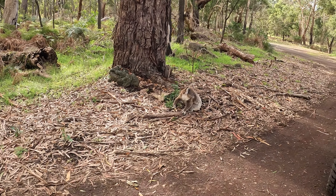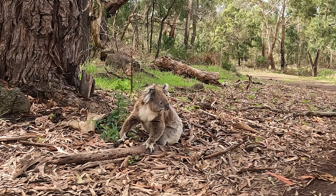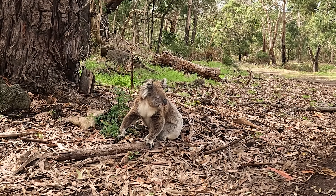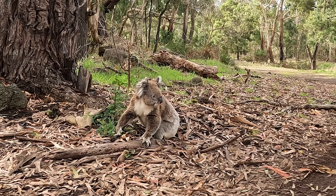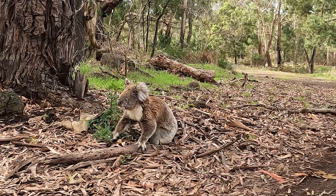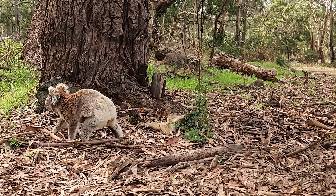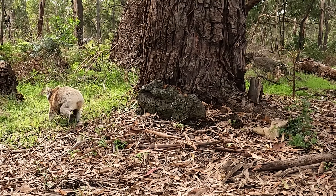Here's proof that drop bears are real. We're just driving around to the natural bridge and I suddenly yell stop. And everyone's like, what's going on? But check out how cute this koala is. Oh my goodness, he is so gorgeous. I really haven't seen one on the ground before. And he's just going for a walk. Oh, I love it.